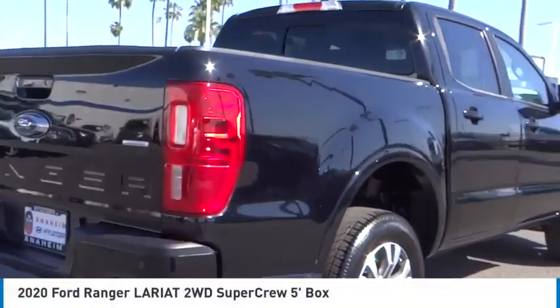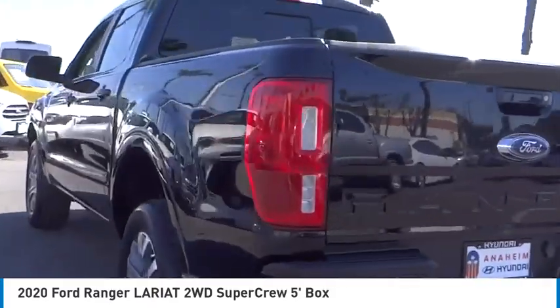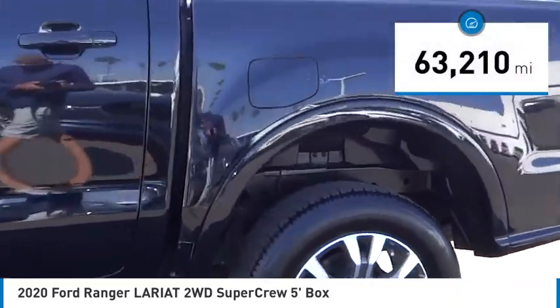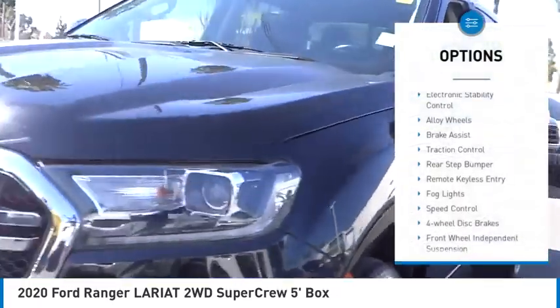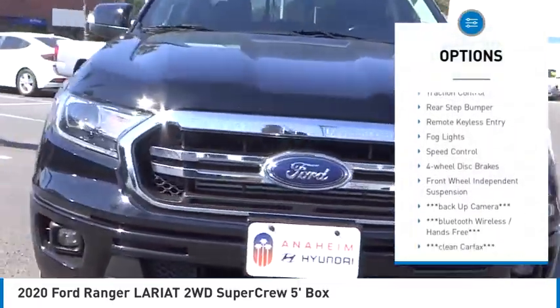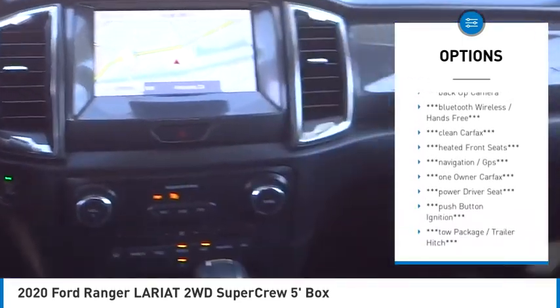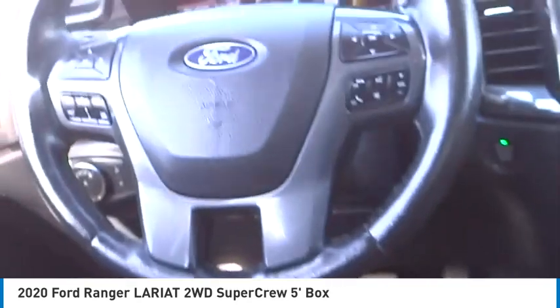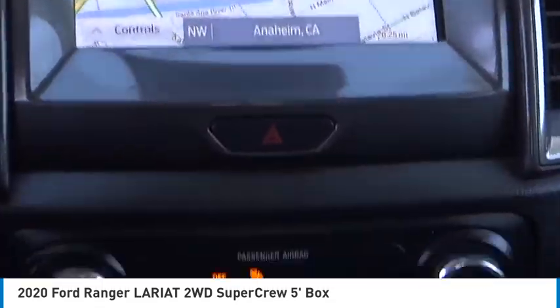Come test drive the 2020 Ranger — tough inside and out. Ranger proves its metal. This vehicle has less than 65,000 miles. Here are some of this vehicle's great options: electronic stability control, alloy wheels, brake assist, traction control, rear step bumper, remote keyless entry, fog lights, speed control, four-wheel disc brakes, and front wheel independent suspension.